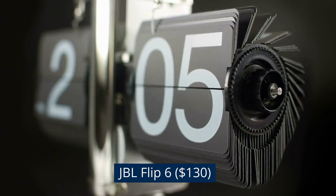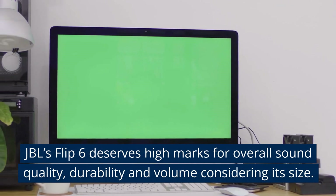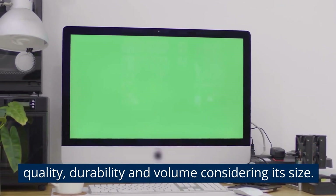JBL Flip 6, $130. JBL's Flip 6 deserves high marks for overall sound quality, durability and volume considering its size.